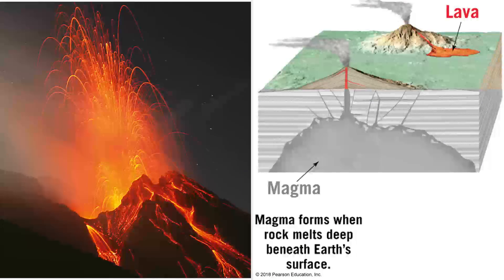So these rocks start off as real hot stuff. Lava is the name we give to the super hot mushy magma melt that erupts to the surface of the earth. Magma is below the surface and lava is above the surface. Pretty easy to remember.